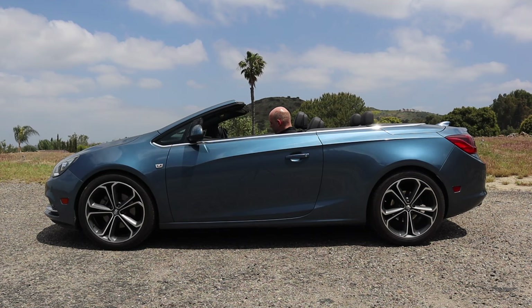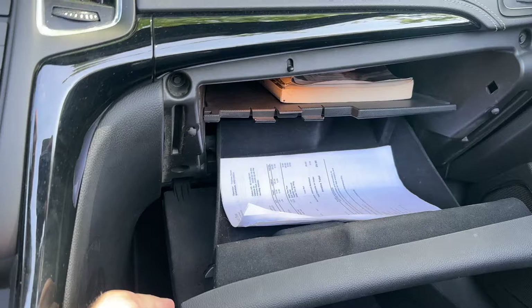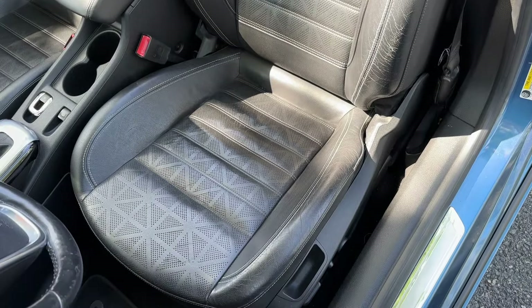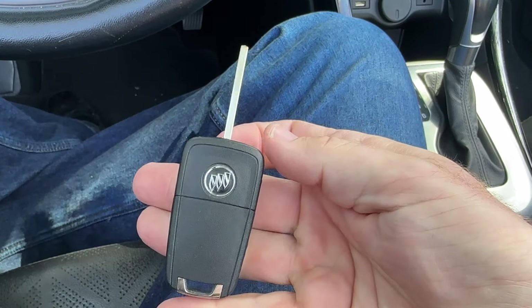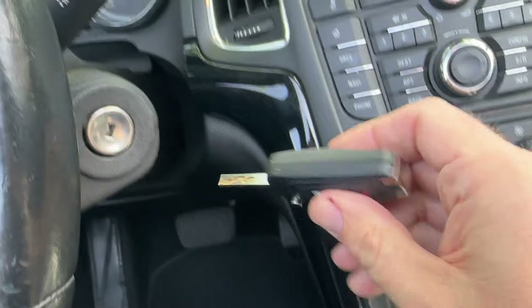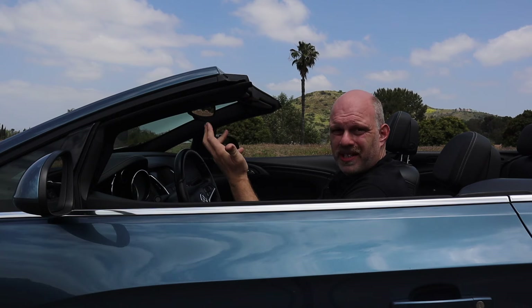One convertible feature this vehicle is missing is lockable storage compartments. As far as I can tell, you can't lock the glove compartment and you can't lock the center console — a bit of a disappointment, but maybe petty theft is less of a problem in Germany where this car was designed. You do have leather seats as standard and they are power on both sides. You still get an old-school switchblade key — even in 2016, on the top-of-the-line model, they never offered the Cascada with push-button start in the U.S. market, though it does include remote start.